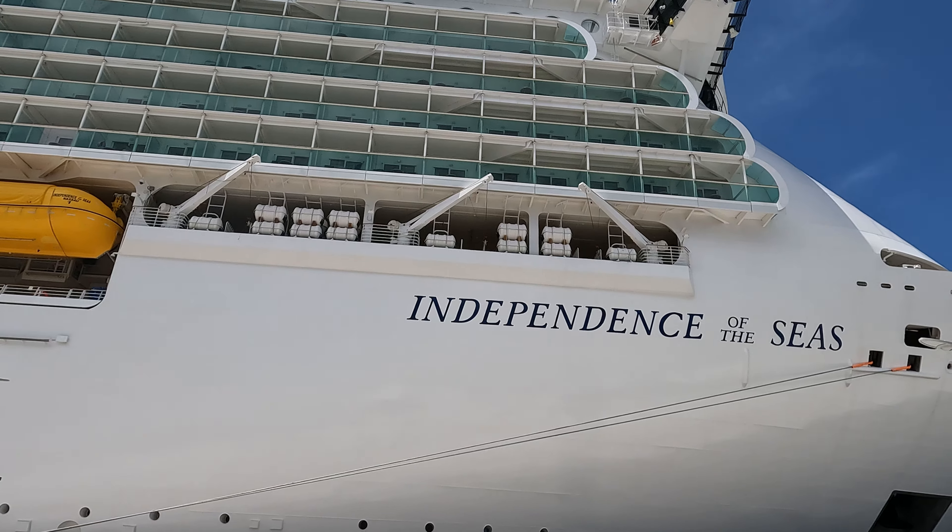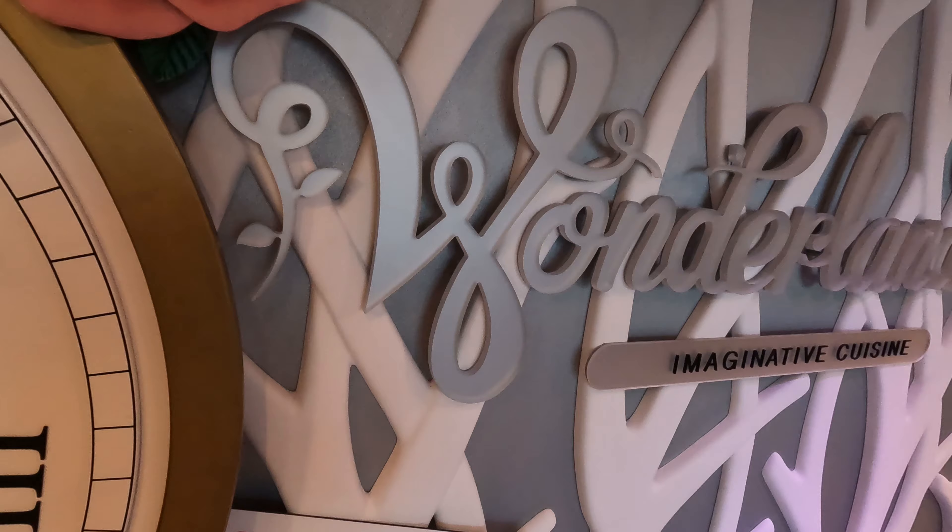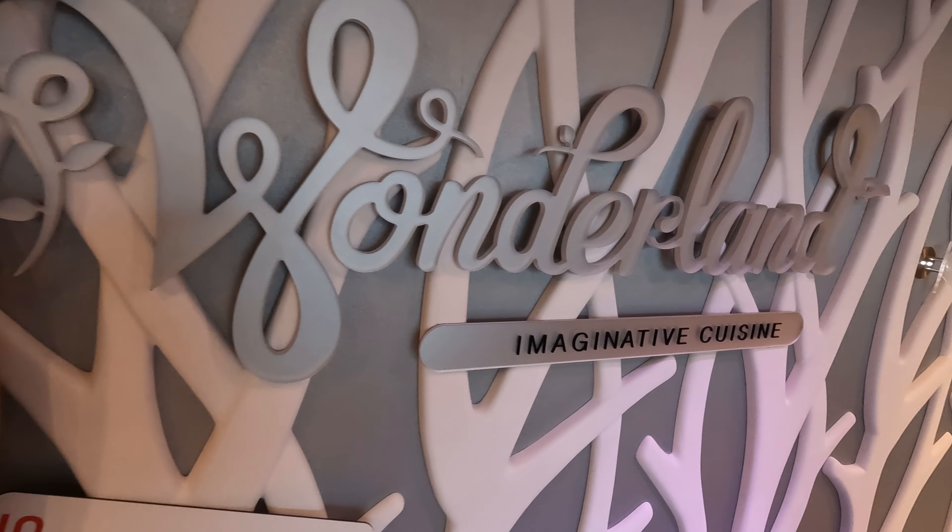Hey there and welcome back to the channel. Have you booked a cruise lately or thinking about booking a cruise and now being asked about dining options? Are you overwhelmed with all the questions about scheduled dining, my time dining, free dining, reservation dining? What is this and what does all of this mean? Well don't worry, I'm going to break it all down for you so let's get started.